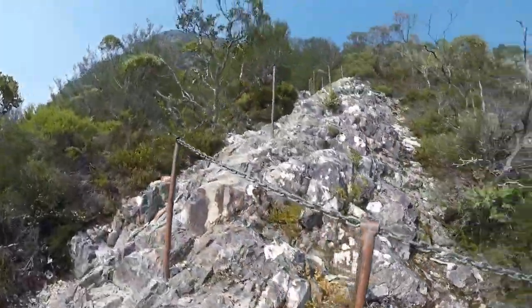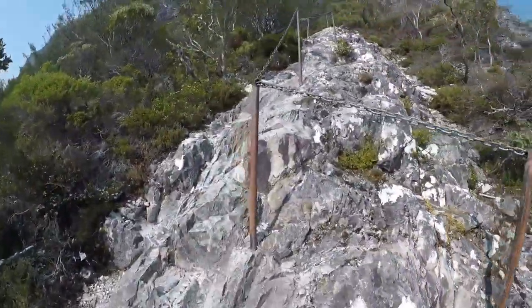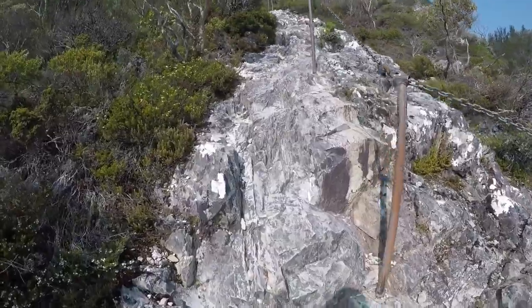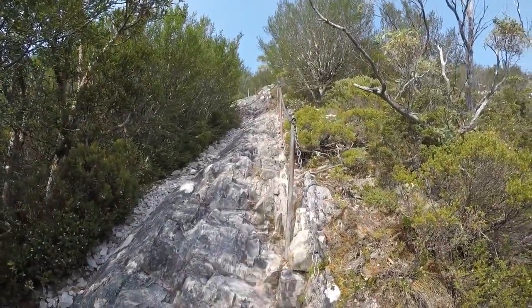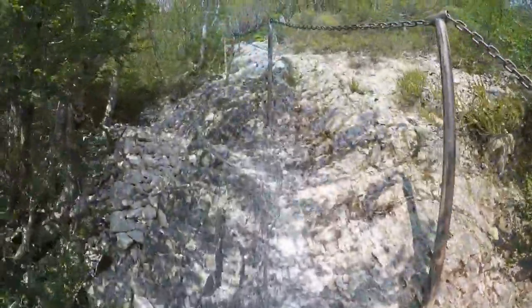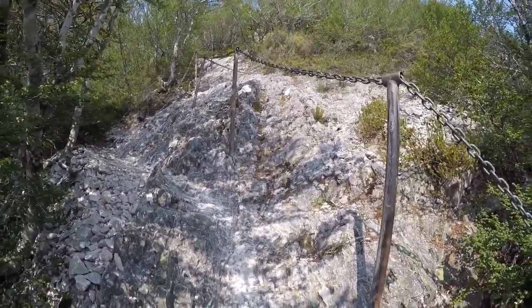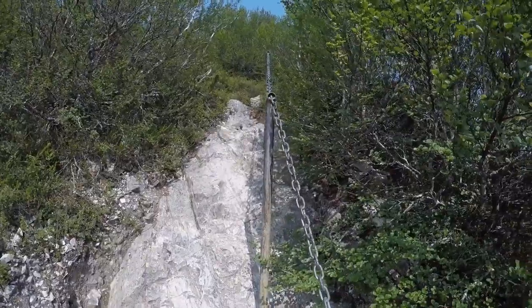We've got some chains! It's not that steep at the chains, but I'll take them. According to Strava it's about 1.3k from the start of Dove Lake to the base of the chains. While you probably don't need that first section, there's a second section that's getting a bit steeper, and it looks like a third section up top as well. There's 4, 5 sections of chain — maybe half a dozen altogether.